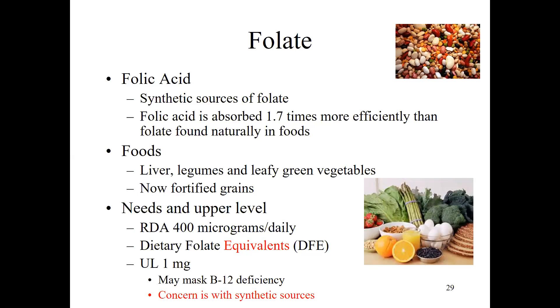In terms of our needs and upper level of safety — because we have different bioavailabilities — we use a common unit called the dietary folate equivalent. There is a risk of toxicity. Folate and B12 work very closely together and are involved in each other's metabolism. One thing that can happen with really high folic acid intake — and this applies only to synthetic folic acid, not natural food folates — is that it may mask a B12 deficiency.